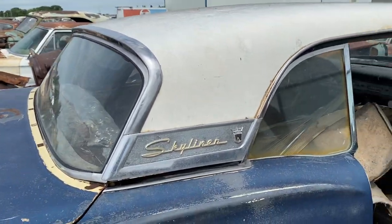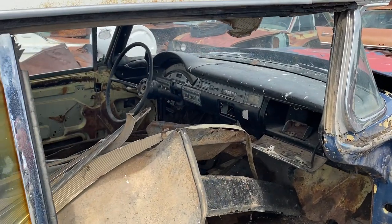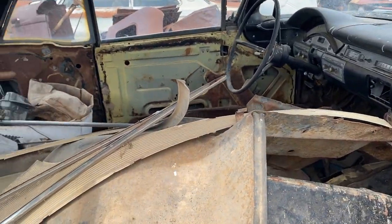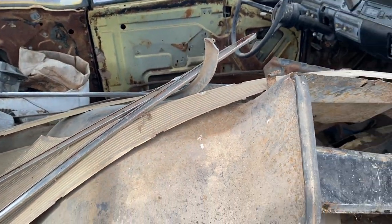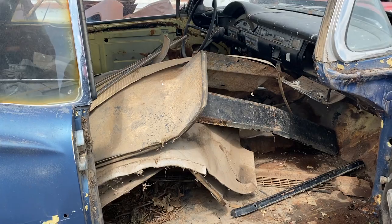Taking a peek inside the car on this side, we see some of the side moldings, some of the garnish trim, the fender wells — lots and lots of pieces still inside of this car as well.